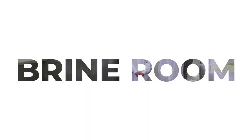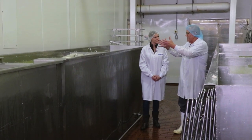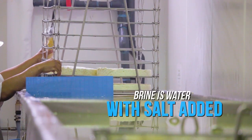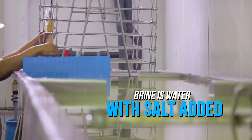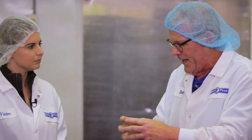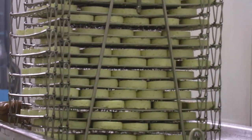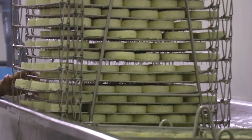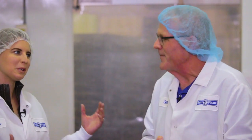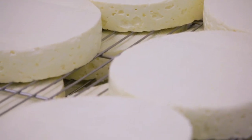The brie, after it's been demolded and put on the racks, comes in here and goes into the brine — it's submerged. The brine is filtered continuously. It stays in here for a specific amount of time. The salt gets onto the surface of the cheese, and as the cheese ripens, that salt will migrate to the center — that's where the flavor comes from. So it's just like when you're brining a Thanksgiving turkey — we're brining our cheese.